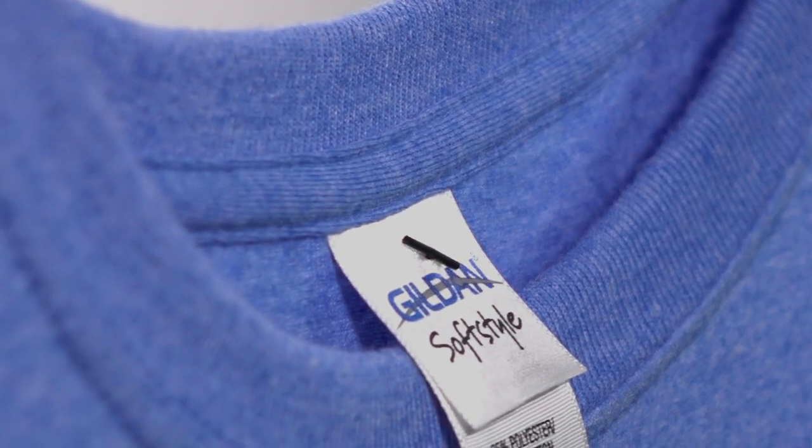It's important to note that while all block colors in this shirt are 100% cotton, the heather colors are anywhere between 10 and 65% polyester.